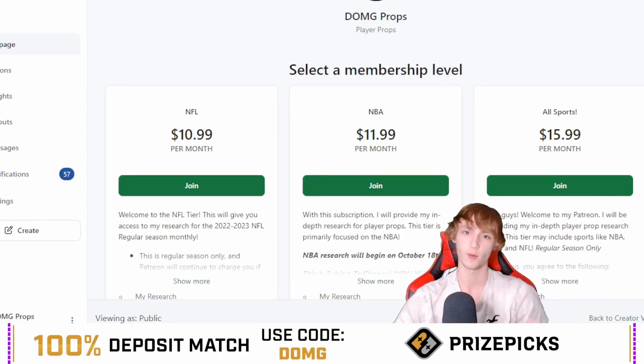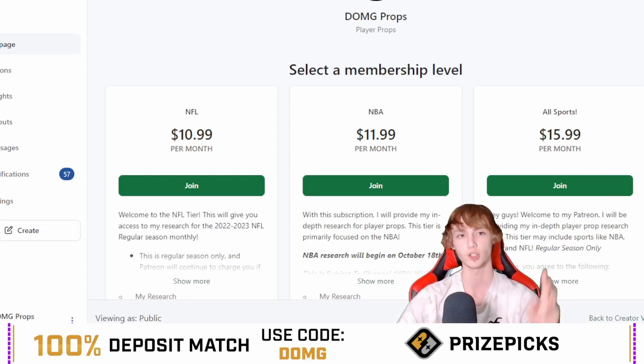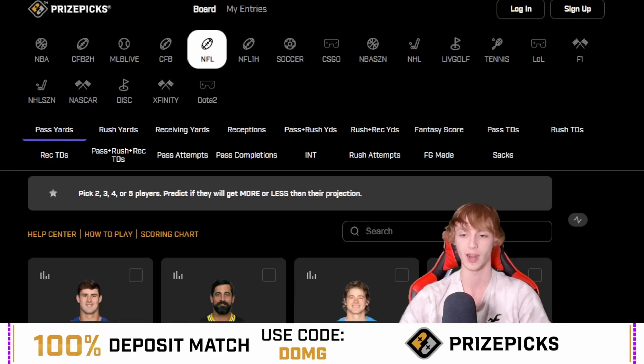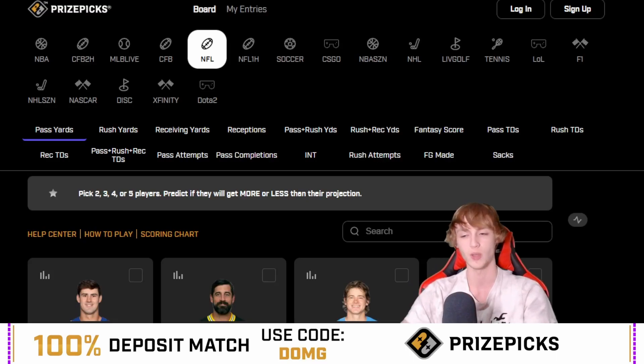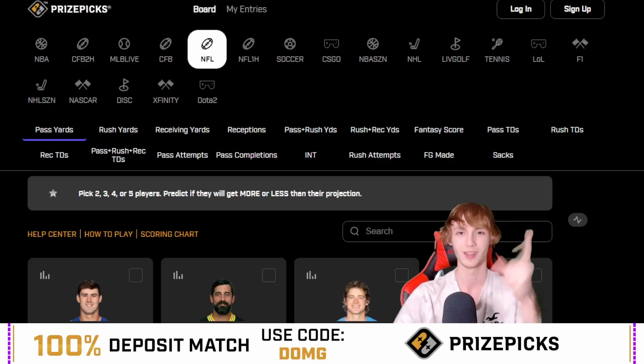Really, three things: sign up for PrizePix if you guys are not already, link is down in the description below. Patreon link is down in the description below if you guys are interested in joining — we swept the Thursday Night Football board, we've been sweeping a lot of Thursday Night and Monday Night Football slates. And also, subscribe to the channel and leave a like on the video. I will see you guys in the next one. Peace out boys — hopefully we cash.